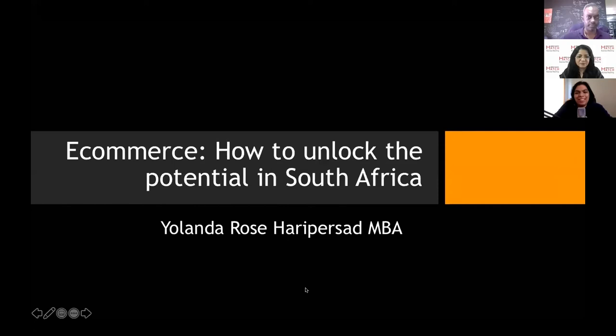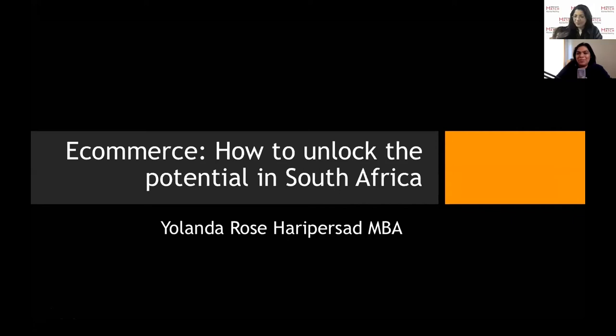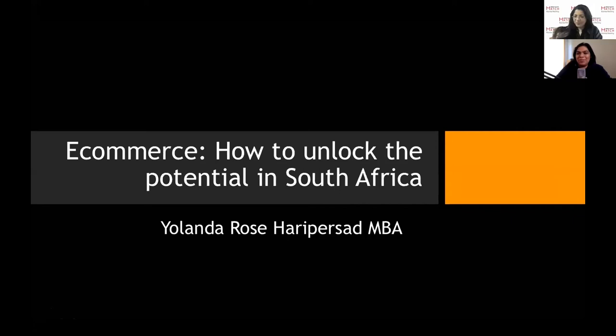Yolanda shares that she herself has a couple of e-commerce stores. She is a wealth manager but has never been employed in South Africa — she's always been in business and e-commerce has been a major part of that. She has three e-commerce stores: one bringing in healthcare goods from the United States, another doing China-sourced products, and one selling intellectual property — her courses and content. The digital economy is what's bringing her income.